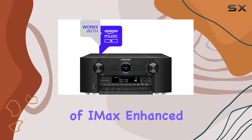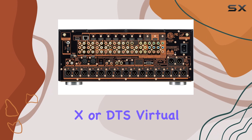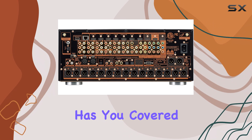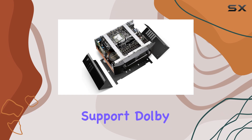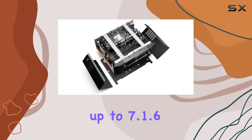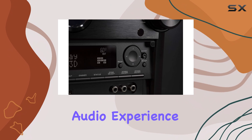Whether you're a fan of IMAX Enhanced, Auro 3D, Dolby Surround, DTS:X, or DTS Virtual, this preamp has you covered. It can handle up to 13.1 channels for immersive sound, and even support Dolby Atmos configurations up to 7.1.6 or 9.1.4 for the ultimate audio experience.